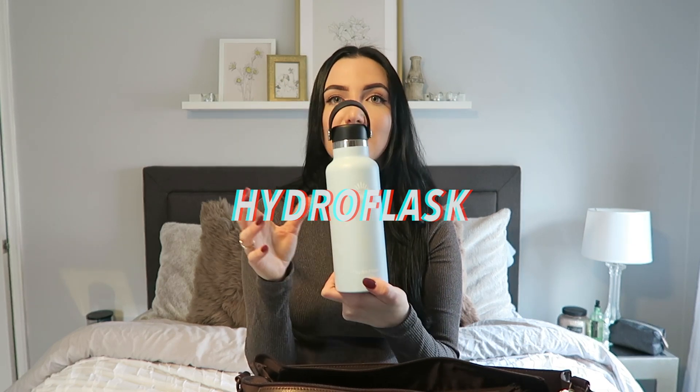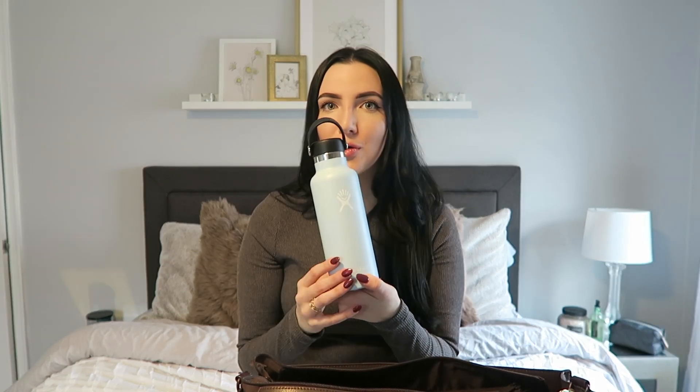The next thing I have is my Hydro Flask. I love it to keep water super cold or my coffee really hot in the morning. Sometimes I'll put a chai tea latte in at home and drink it all the way in. When I get to work, I'll wash it and put ice water in it, so I have my water to go home with. It helps keep me really hydrated throughout the day.